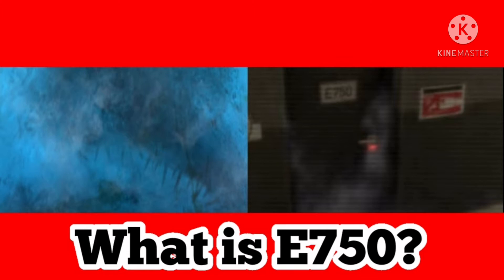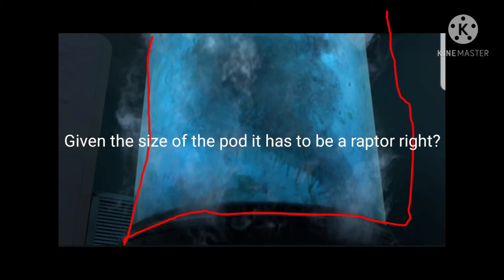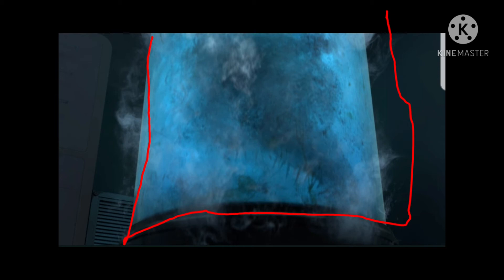What is E750, you might ask? Well, inside of this video we are going to be exploring my opinions on what it could be. What do I think it could be? I think that, given the size of the pod, it has to be some sort of raptor type of thing.